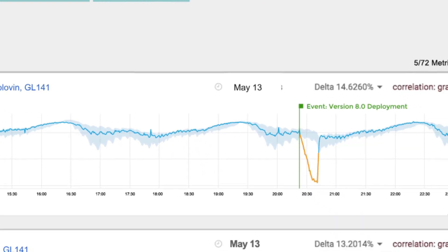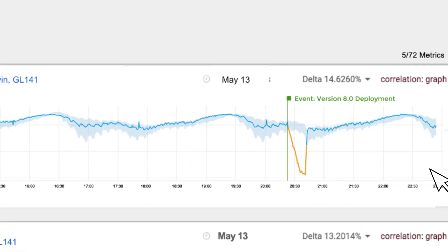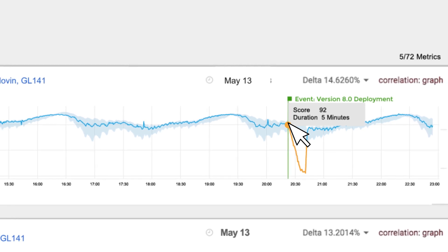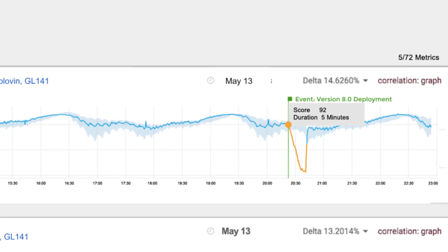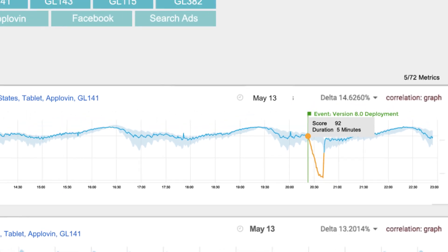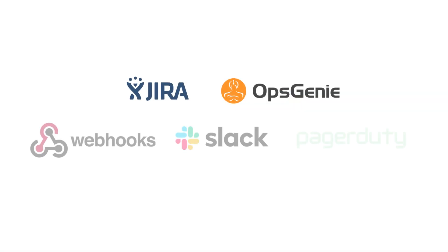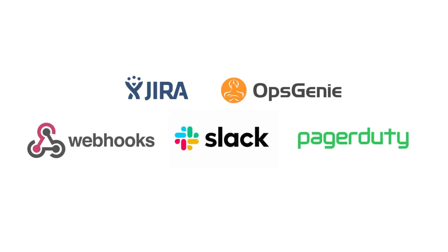The drop began right after a new version deployment. Data science algorithms calculate this score to filter out the noise and help you focus on what's critical. Alerts are sent to CJ's workflow, so he can remediate quickly.